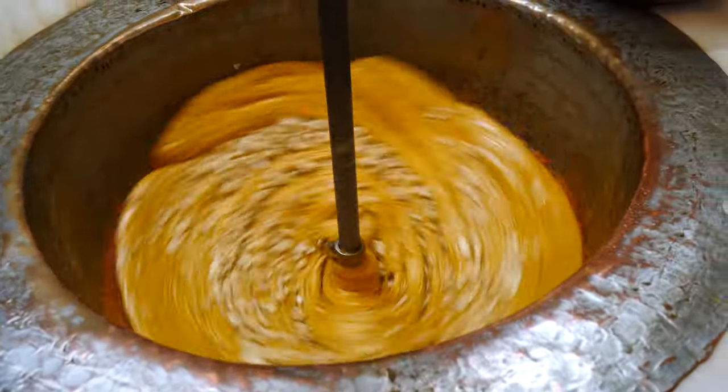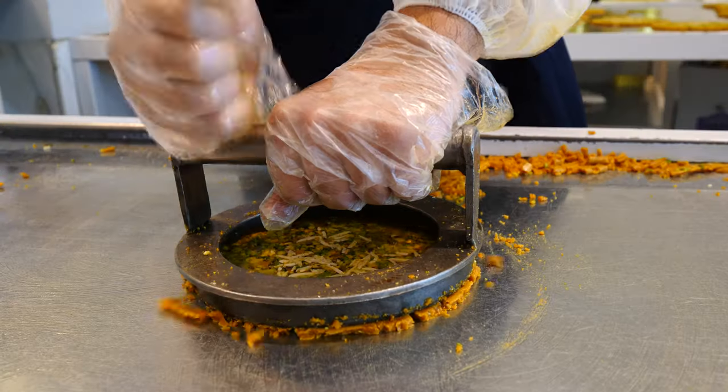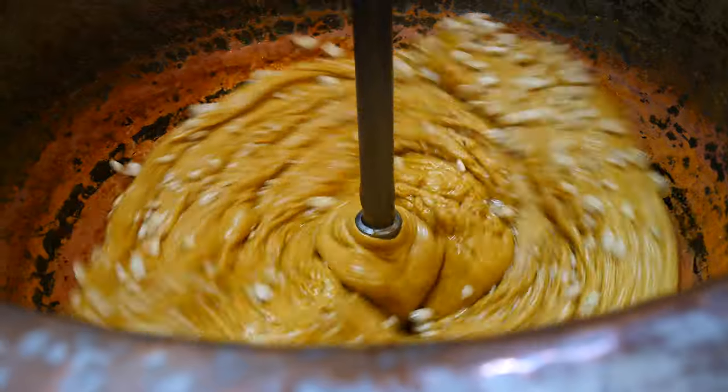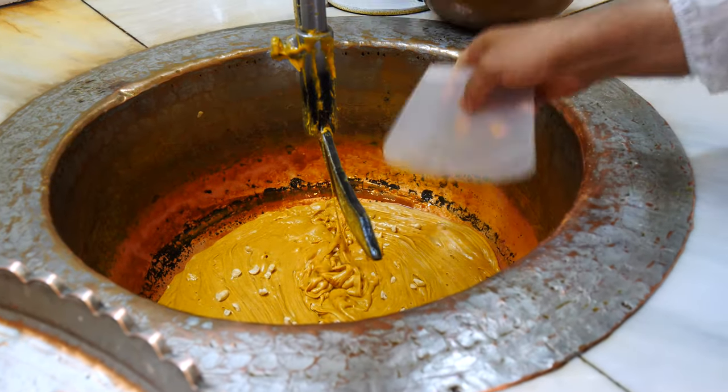You can smell the cardamom. So what is Sohan? Normally we have it with our tea and it's really sweet — not good for diabetes people. Though if you've got diabetes, just have it in small quantities.